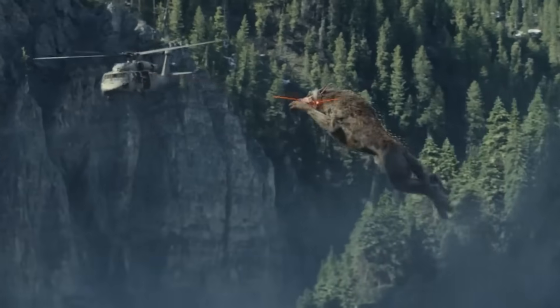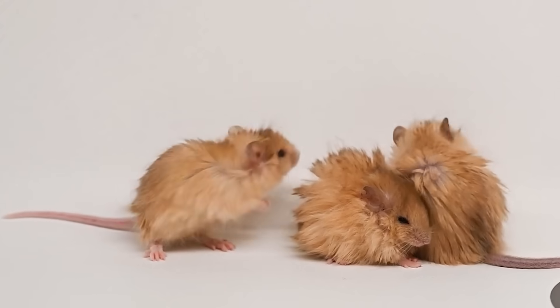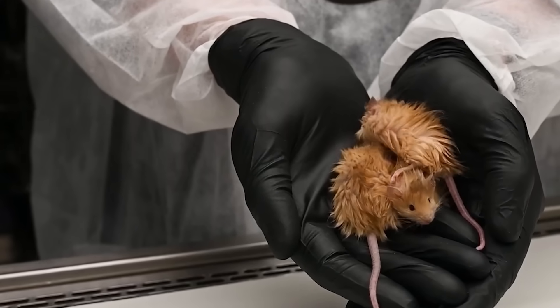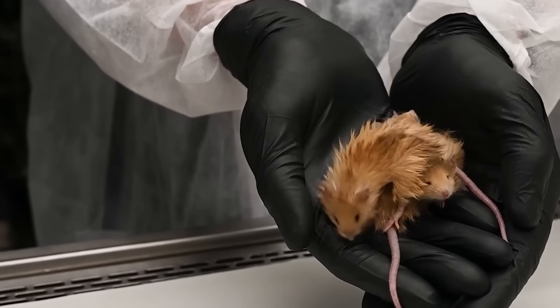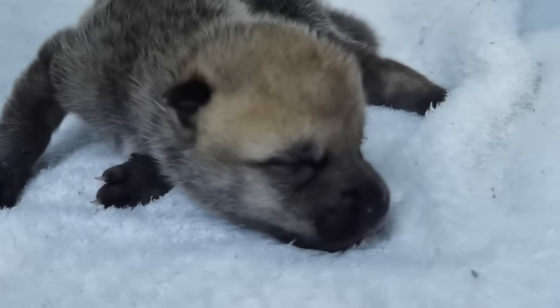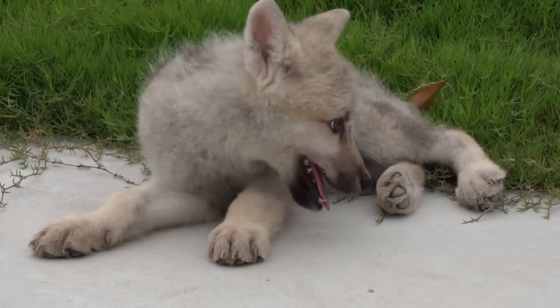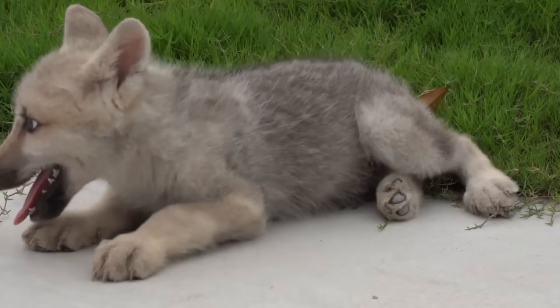A biotech company just brought extinct wolves back from the dead. They also made woolly mice by adding mammoth genes into regular mice, and they're aiming to create a real woolly mammoth by 2028. Just recently in China, the first Arctic wolf clone was made. This is what happened when scientists tried to clone extinct animals.